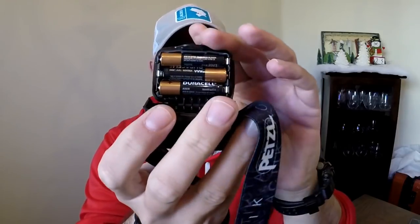So this one retails for $44. It takes three AAA batteries. However, with this particular line, you can buy Petzl's little rechargeable battery, making it a rechargeable headlamp.